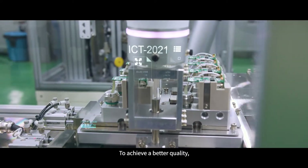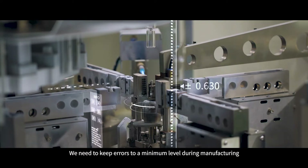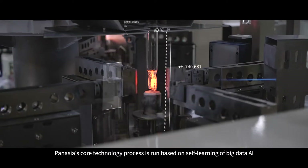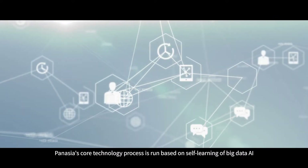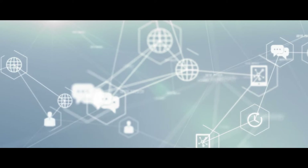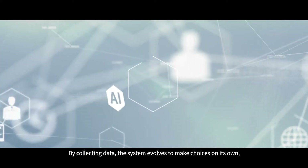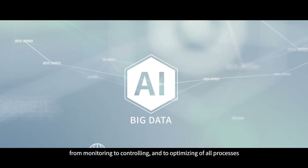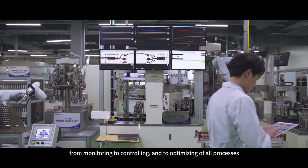To achieve better quality, we need to keep errors to a minimum level during manufacturing. PanAsia's core technology process is run based on self-learning of big data AI. By collecting data, the system evolves to make choices on its own — from monitoring to controlling and to optimizing of all processes.